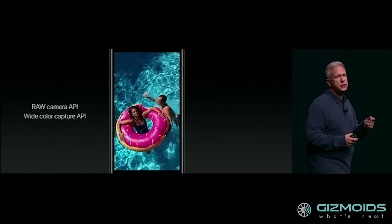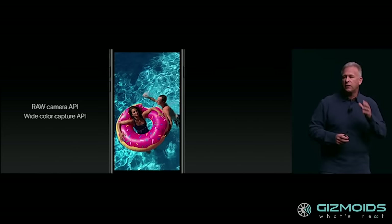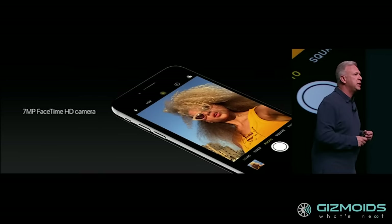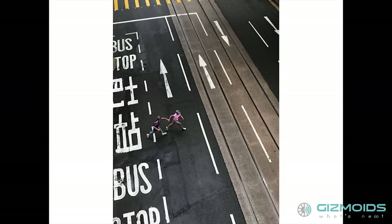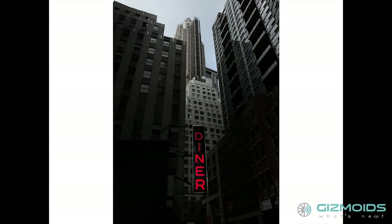For developers, the new camera offers APIs for capture, editing, raw format, and wide color capture. The front camera on the iPhone 7 is a 7-megapixel Full HD FaceTime unit. Some professional photographers were given access to the iPhone 7 camera and have showered liberal praise on these shooters.